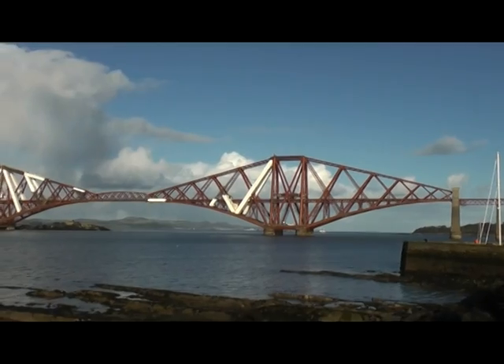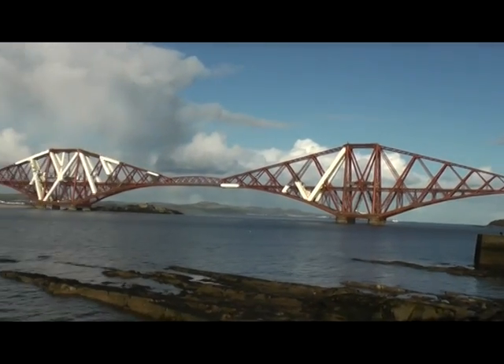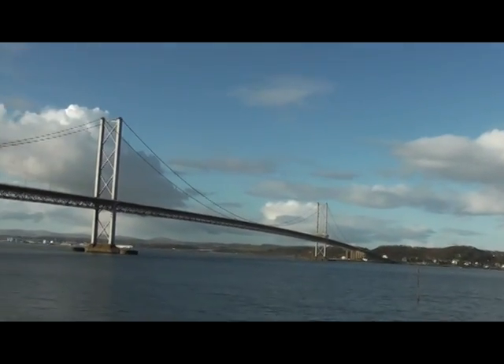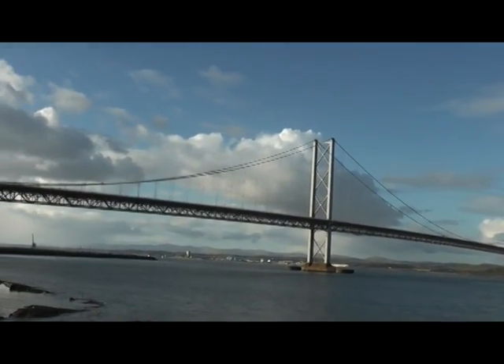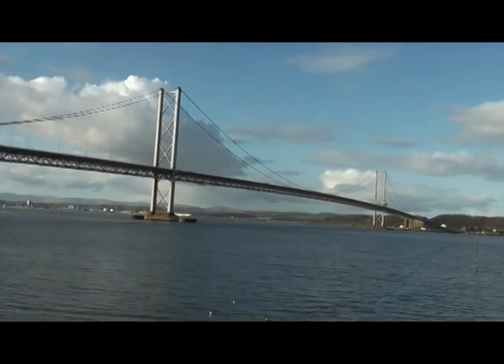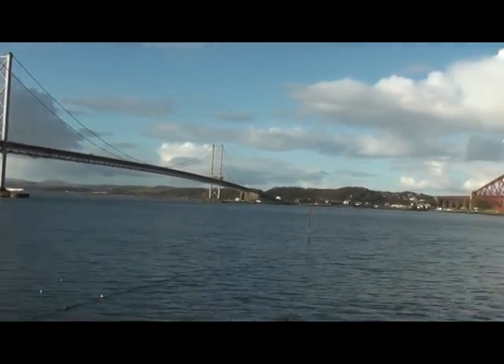That's us arrived back in South Queensferry again after having had a lovely walk on a lovely day. And there's the Forth Road Bridge — it opened in 1964 and the tolls were scrapped with effect from 11 February 2008.